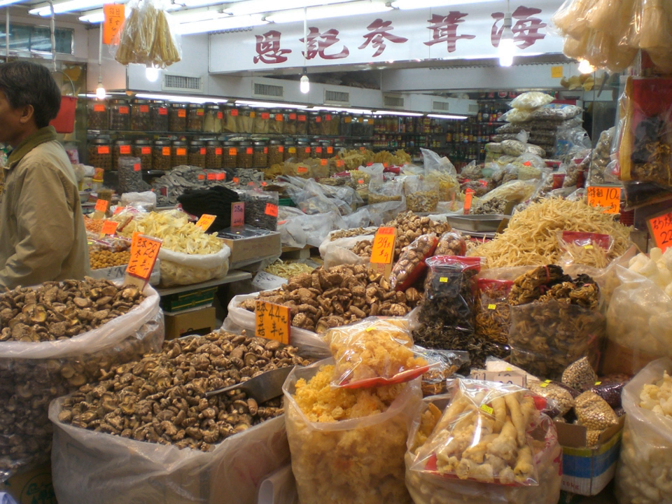Li hing mui is a salty dried plum. In most parts of China it is called huamei. It was made popular in Hawaii by Yi Xiang, who in the early 1900s had begun importing li hing mui and various other preserved fruits — crack seed snacks — from China to Hawaii.